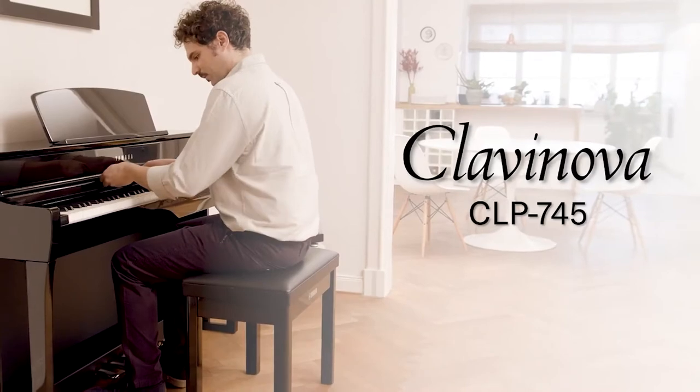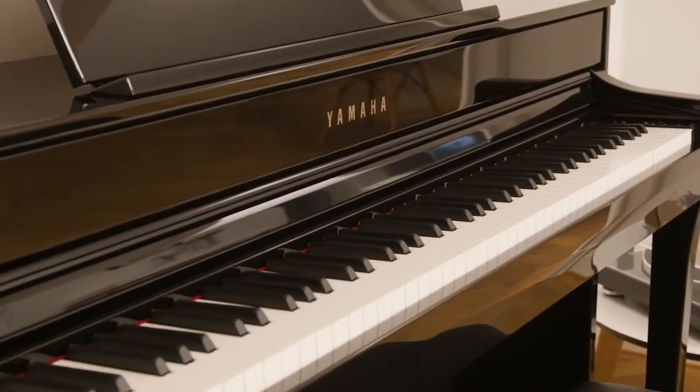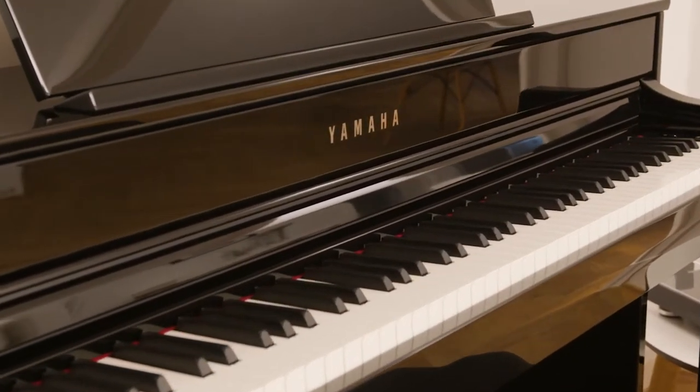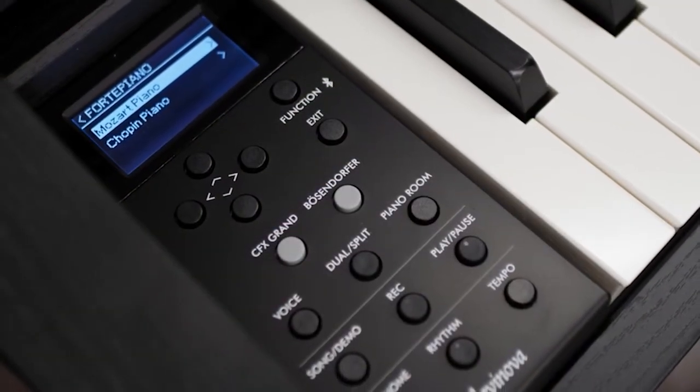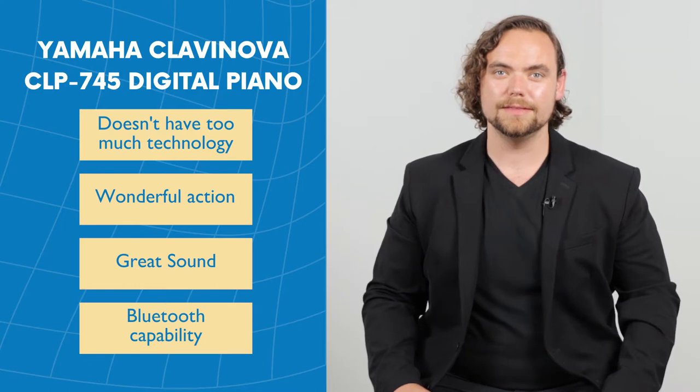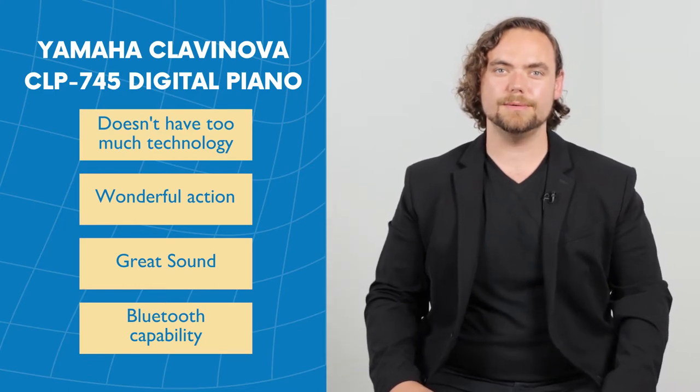One model that we have found to work well in the classroom is the Yamaha CLP745. If you're looking for a piano that doesn't have too much technology, yet has a wonderful action, great sound, and Bluetooth capability, the Yamaha CLP745 may be perfect for you.